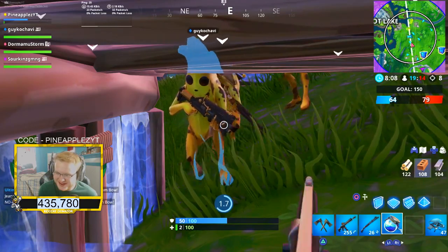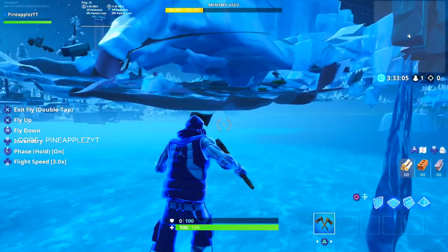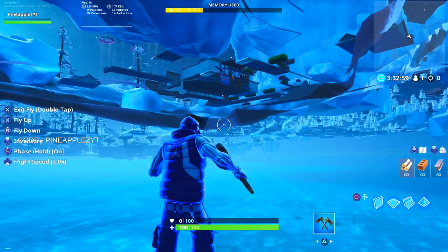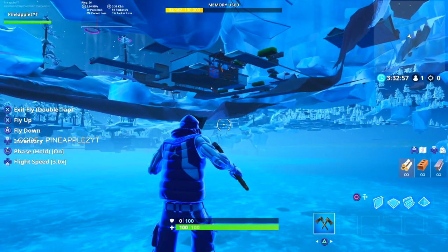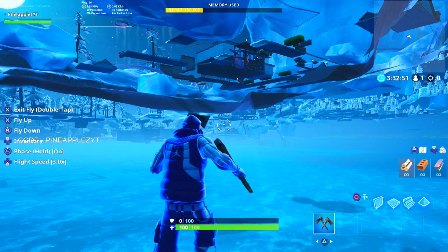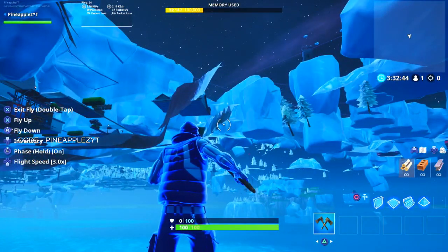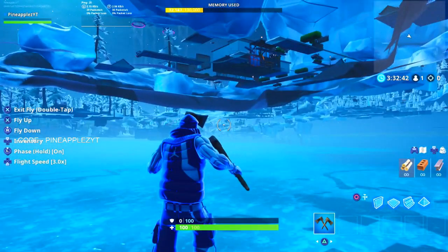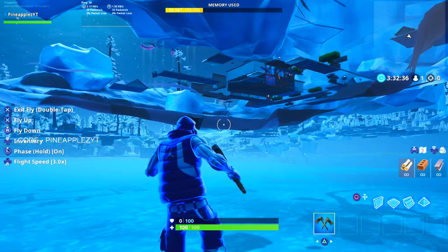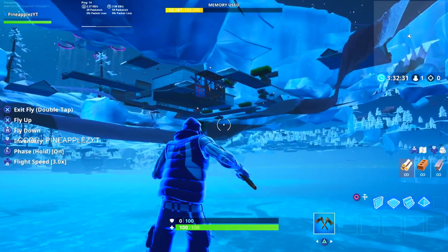I decided to try and phase under the frozen lake to see what was left of Greasy Grove. As you can see, most of it is gone — mainly that middle house and some of the cars and assets out front are still there, but everything else is simply not being rendered into the game. If you get too close to underneath the frozen lake it's going to kill you almost everywhere underneath it, but if you look at it from a distance or go really deep and then go right under it, it doesn't end up killing you.